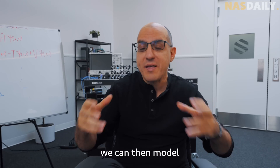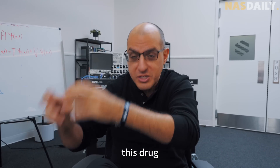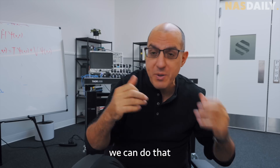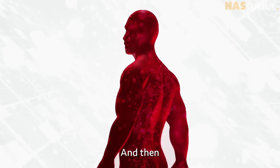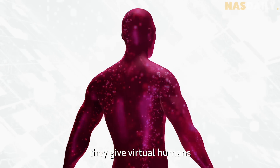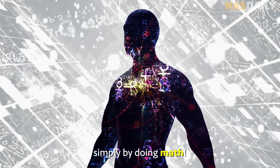And by doing so, we can model what it would look like to give this virtual drug into that virtual human. We could do that billions and billions of times, and then they give virtual humans treatments to see if they work simply by doing math.